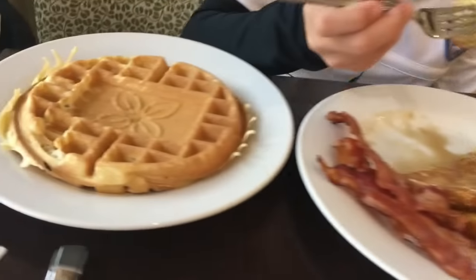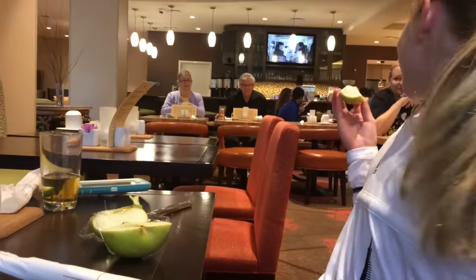French toast, bacon, and pancakes. Delicious. Apples. She cut the apple with a butter knife. It's not that weird. You don't cut an apple with a butter knife? It's not like she cut it with a spoon. Exactly — not like she cut it with a spoon.